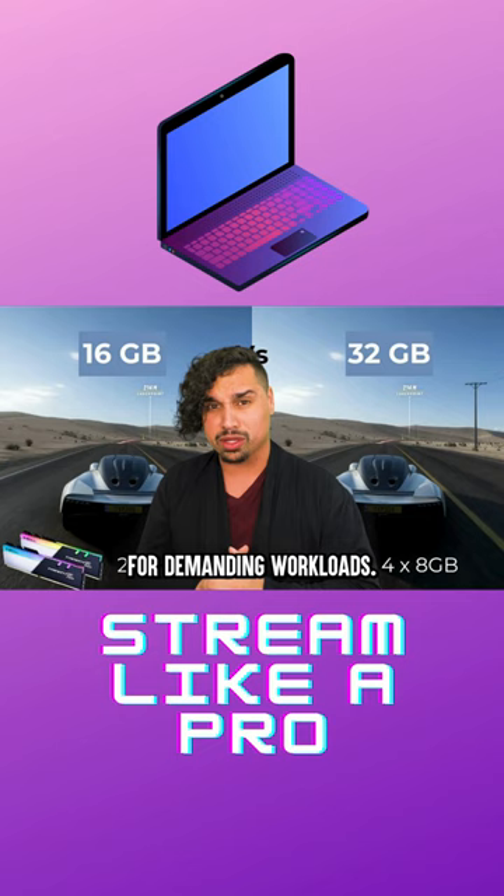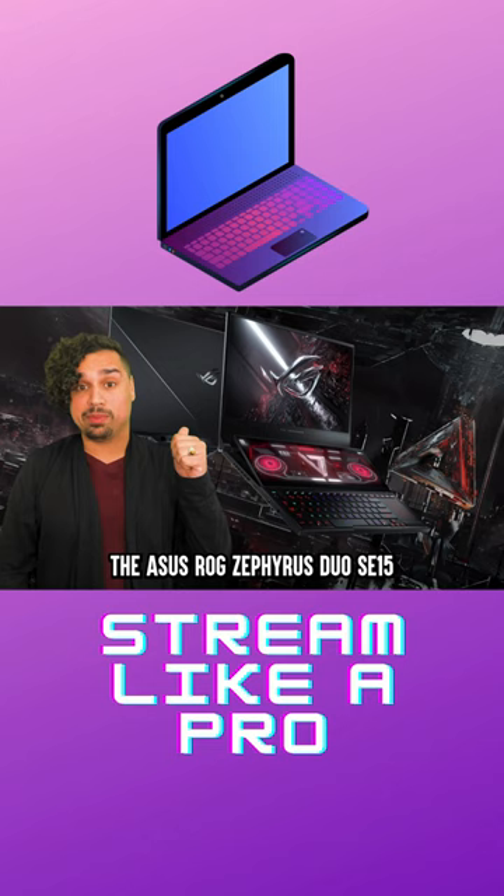These are some of the top laptops for streaming: the Acer Nitro 5, the Asus Republic of Gamers Zephyrus Duo SE15, the MSI GS65, and the Razer Blade Pro 17.